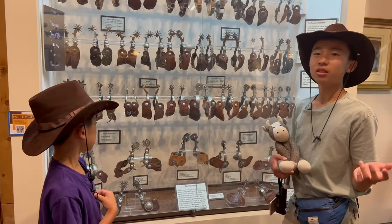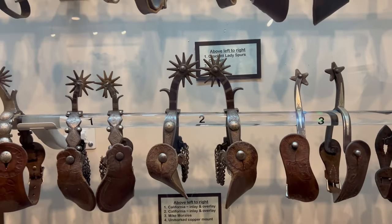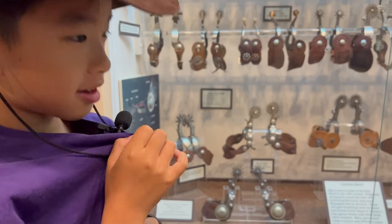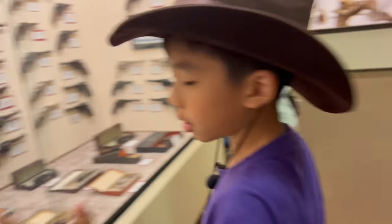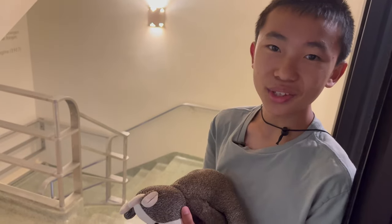I've got spurs, and they were originally designed to assist the rider with controlling the horse. Then it says they developed into an art form and many were made in prison. I like guns when they're locked up. I don't like when they shoot. Now we're going down to the basement.